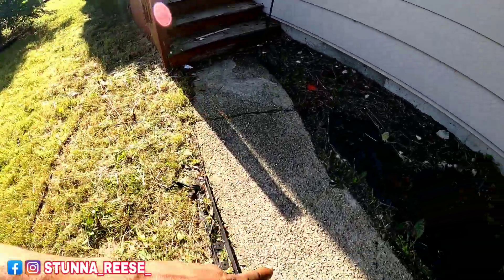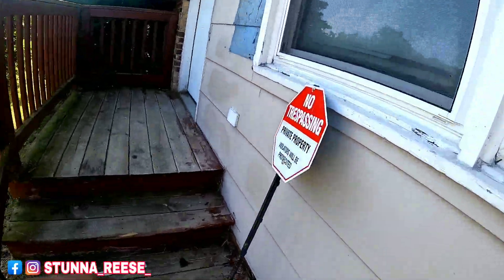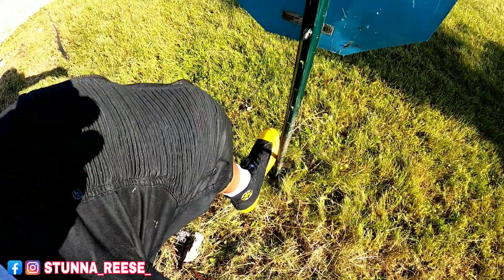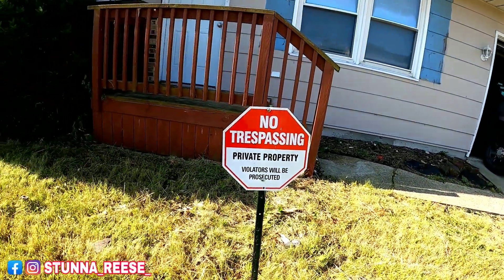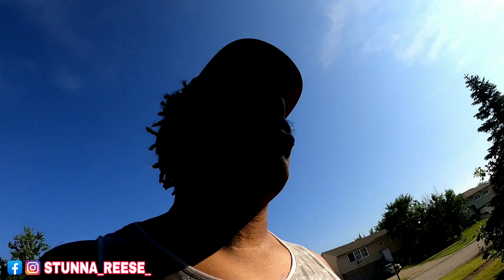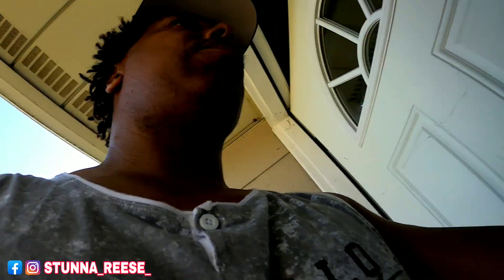Gotta try to do some touch-ups to all the concrete to make that look nice. Gotta put my sign back up — they took it out when they was cutting the grass. No trespassing at all. But yeah, let me take y'all inside and show y'all what we got going on. Can't wait to get this house painted — it'll look so beautiful.